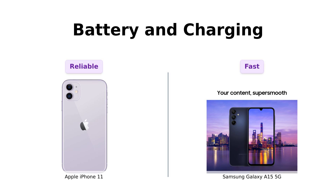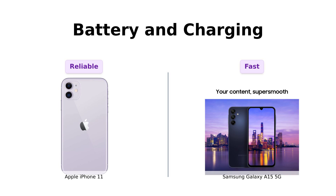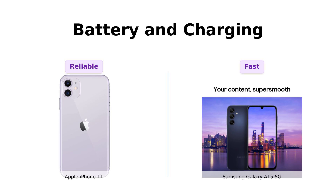Now let's talk about battery life and charging. The iPhone 11 is tested for battery health and guaranteed to have at least 80% capacity. Not bad, but the Galaxy A15 5G laughs in the face of your 80% with its super-fast charging capabilities. You'll spend more time enjoying your phone and less time tethered to a wall — it's like the Galaxy A15 5G is saying, why wait when you can charge at lightning speed?